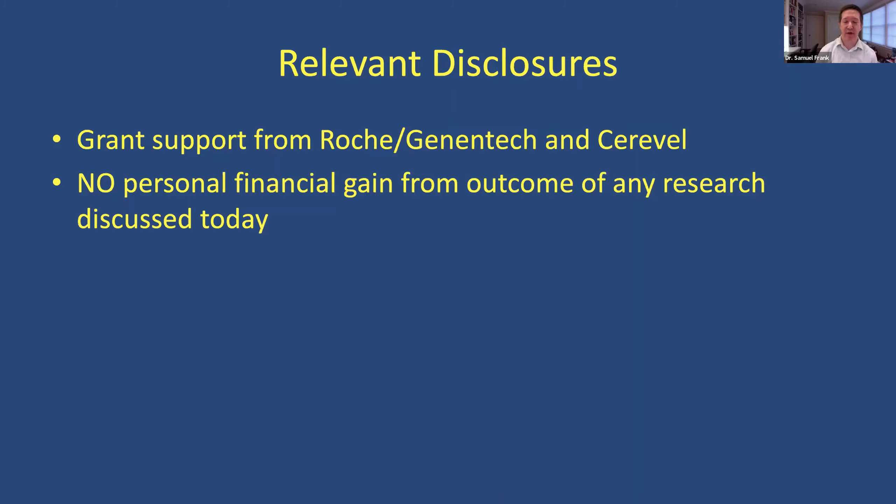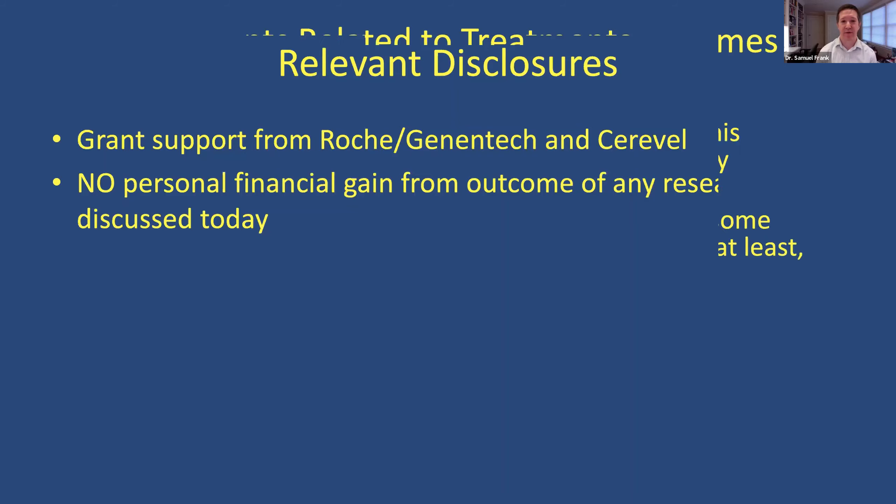The other disclosure: I was letting my children know about the talk I'm giving today. My oldest daughter is 21 and thinking about doing a master's degree in communication science — if you wondered why I chose the colors. Yellow on blue provides the best contrast, and people with Parkinson's disease often have contrast issues, so this should be clear in terms of the visual.